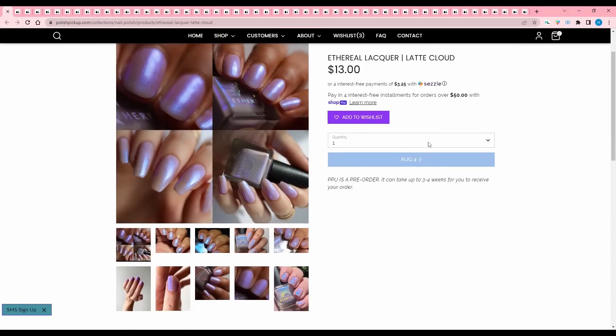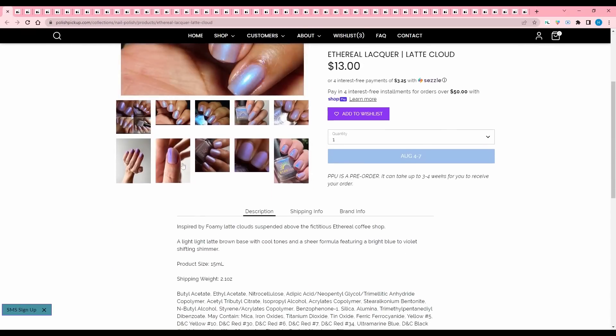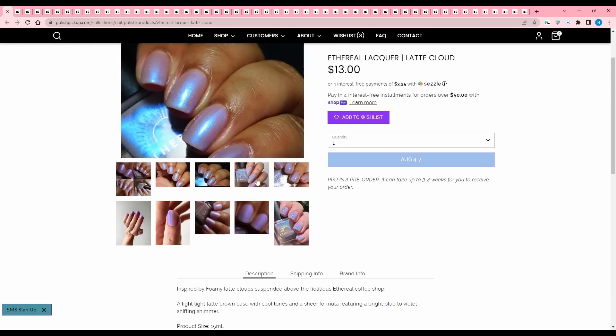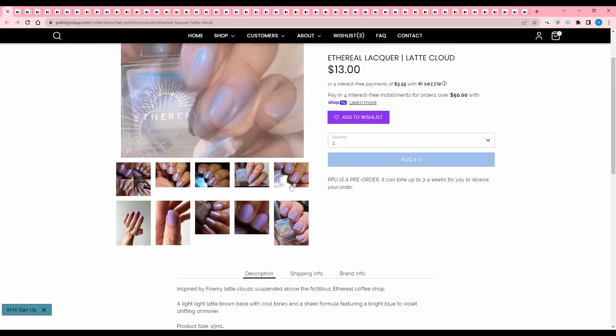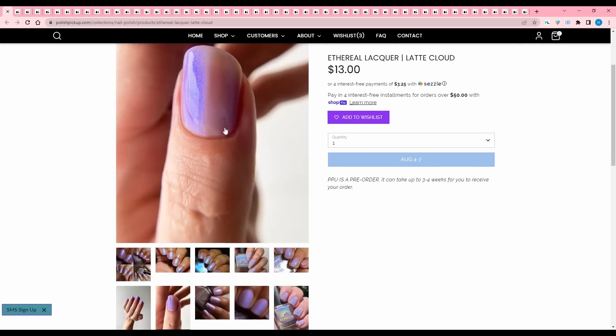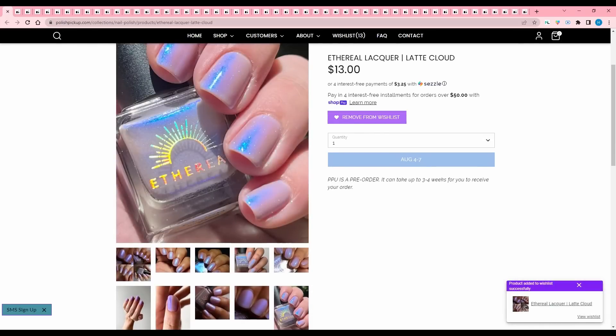Ethereal Lacquer, Latte Cloud, inspired by a foamy latte cloud suspended above the fictitious ethereal coffee shop. A light latte brown base with cool tones and a sheer formula featuring bright blue to violet shifting shimmer. I'm a sucker for these kind of sheer colors with these intense shimmers. I'm going to think about this one.